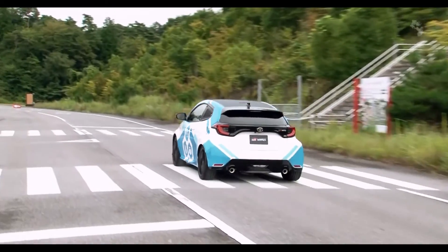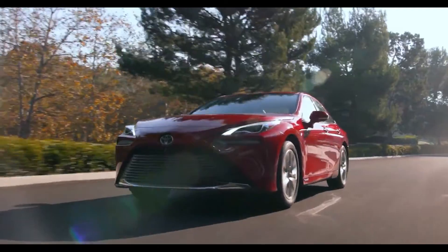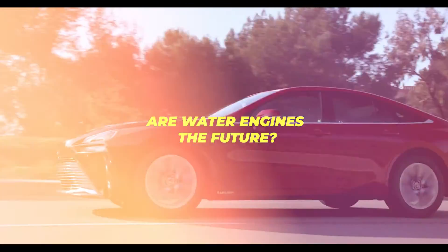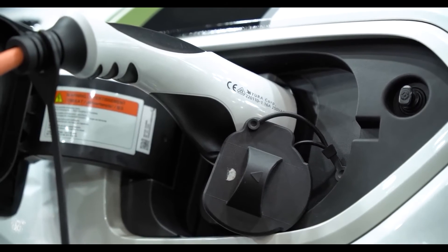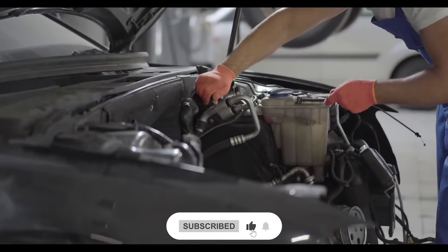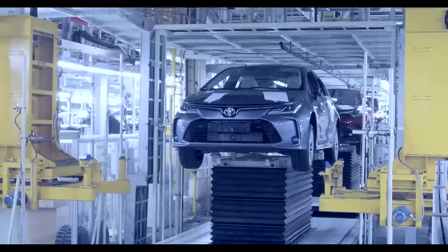However, because there have been no mainstream versions of this engine type and no other automobile manufacturers are actively working on it, we must ask: are water engines the future? As much as we'd want to see Toyota follow through on this engine, it likely won't happen very soon, if at all. Even if they were working on it, they would most likely be doing so in complete secrecy, which is why there have been no public confirmations on the project.